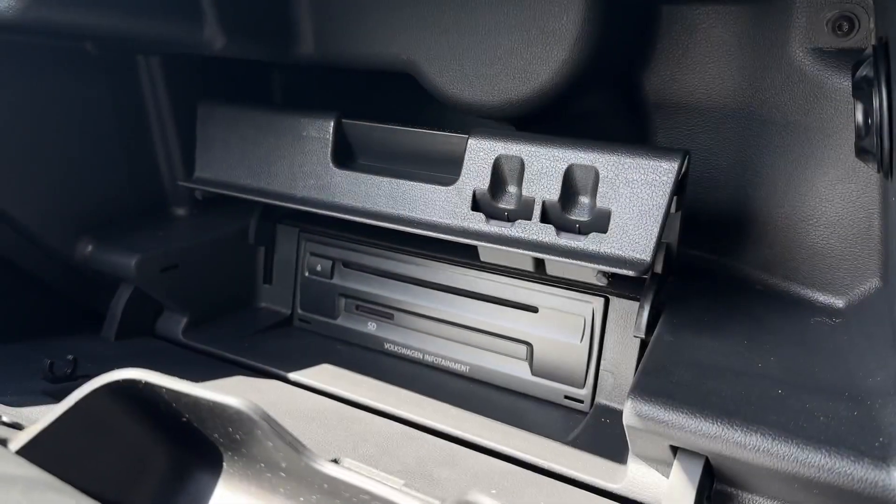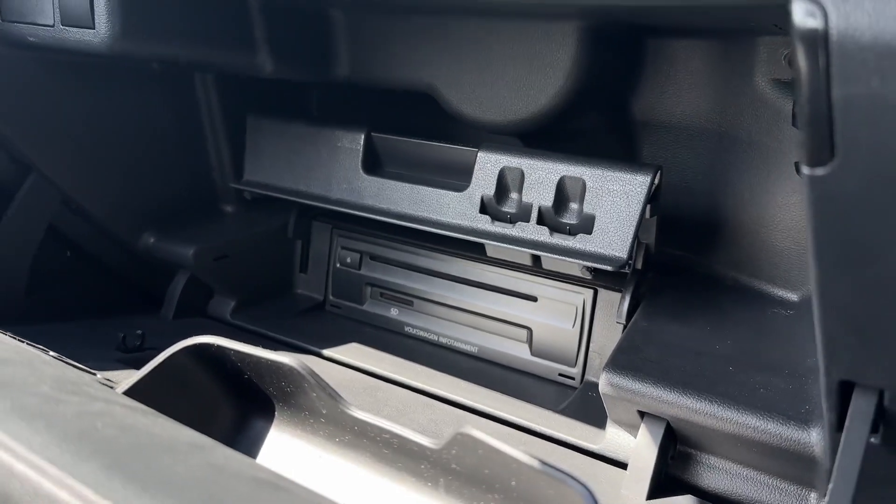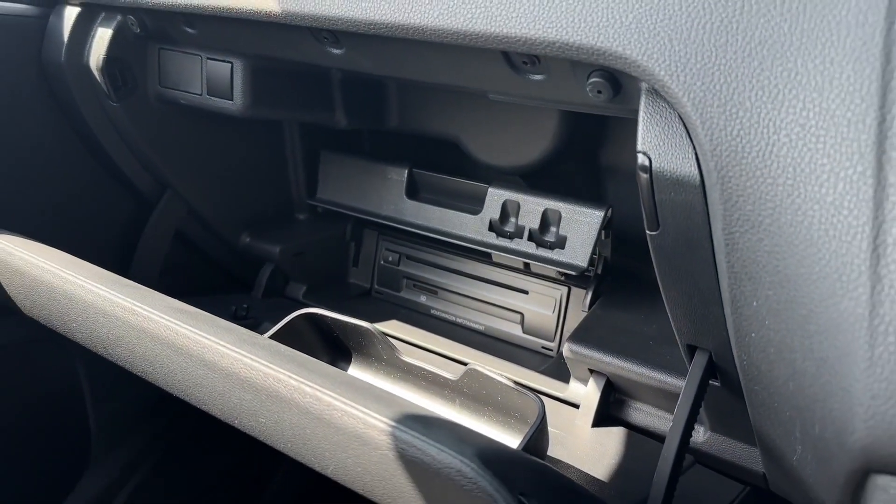Taking a look in the glove box, you will find the CD player and SD card reader hidden away nicely so you can still put plenty of items inside.